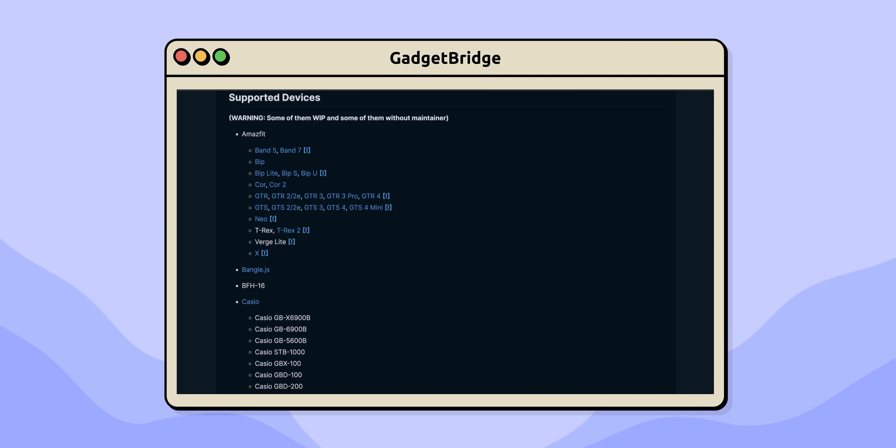Now, it doesn't support every Bluetooth device out there, but you can check their official website for a list of compatible devices.